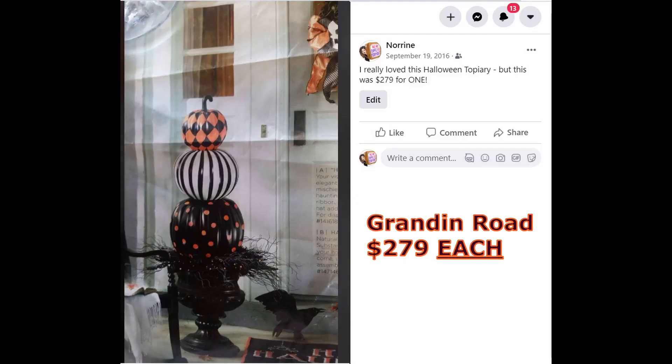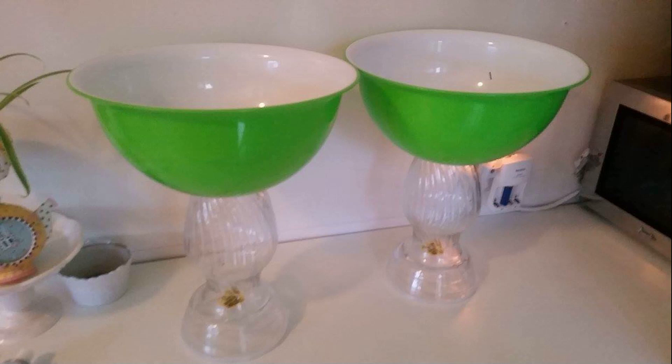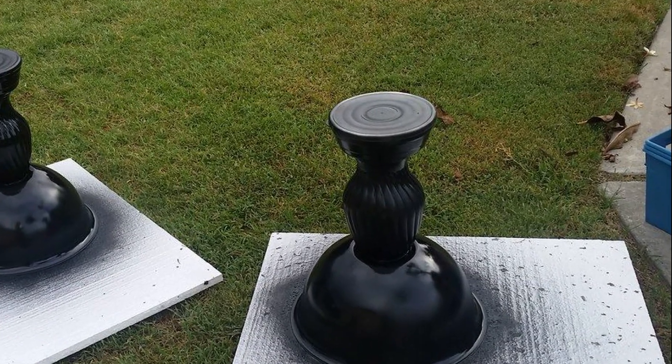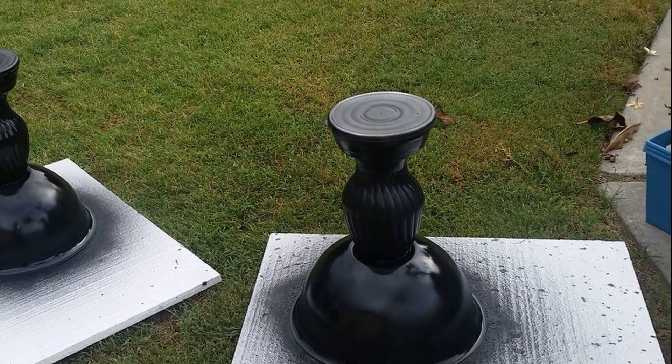Grandin Road — I love looking at their things because, talk about inspiration! I am always unable to buy anything they have because it's definitely out of my budget. These topiaries are a perfect example: $279 each. But I loved them. So I went to my dollar store and got two matching bowls, two matching vases, and two wider bowls with a lid. I used E6000 and hot glue to attach them, then spray painted them. The bottom where the lid is — that's where I fill them with rocks or rice to anchor them.